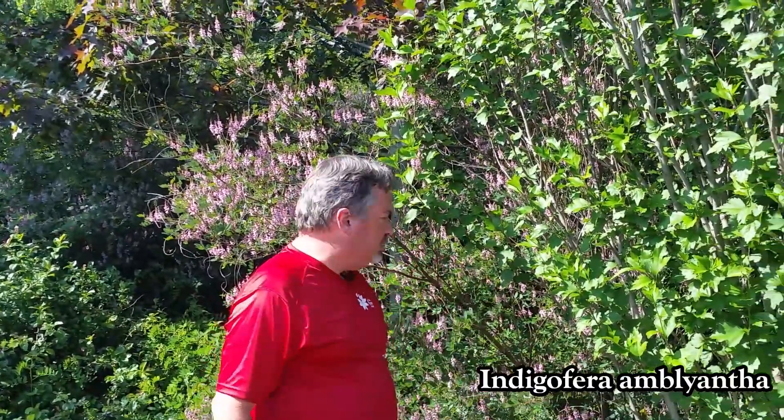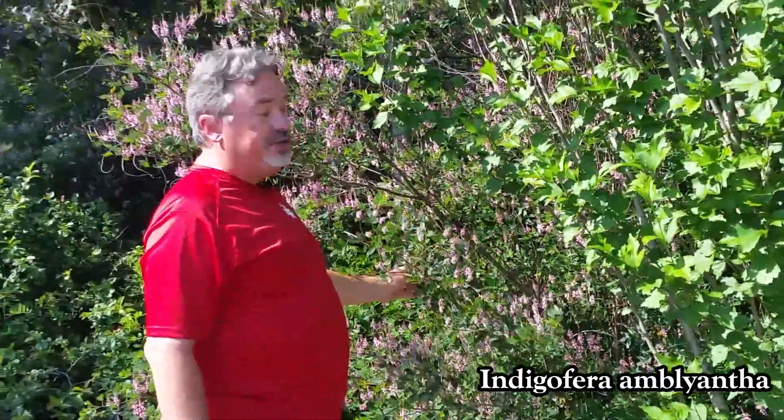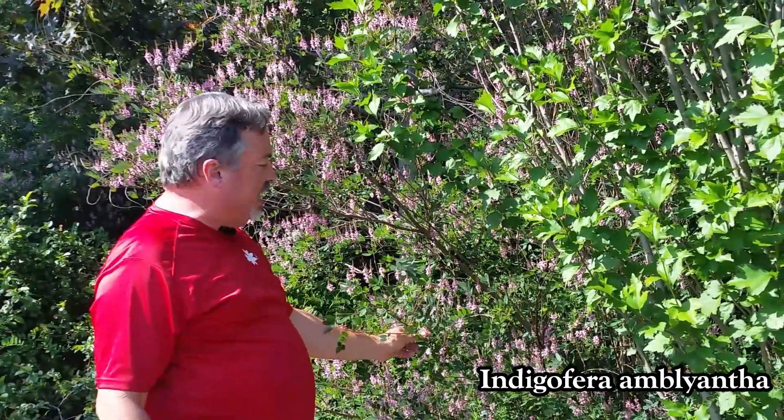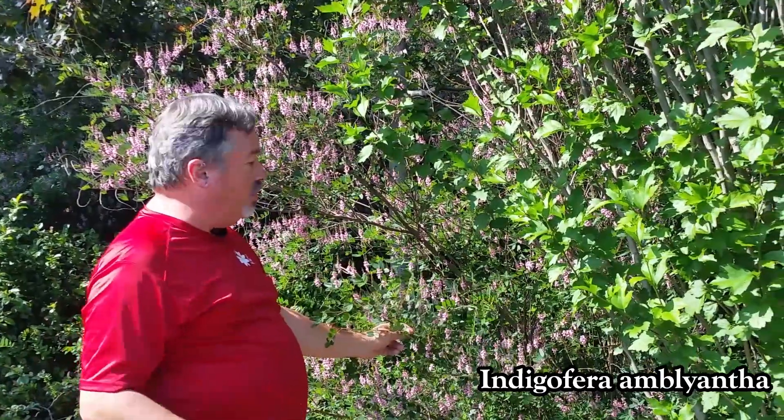One of my favorites that is just a nonstop blooming machine is this cool Chinese indigo, which is called Indigophora amblyantha. Sorry for that crazy Latin name, but it's just a blooming machine. It'll bloom all the way till frost.